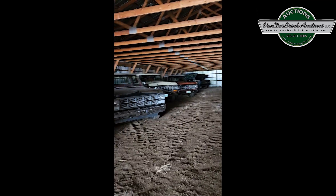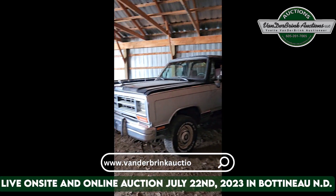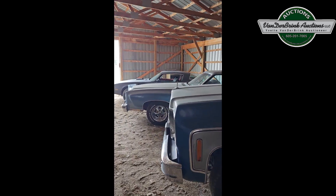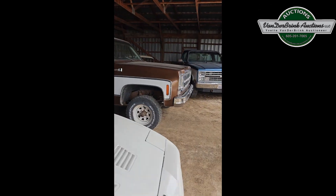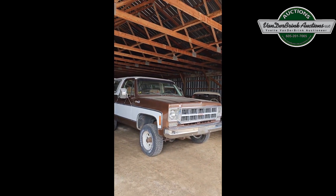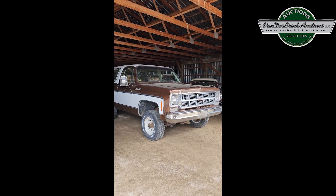So anyway, this auction is going to be July 22nd in Botno, North Dakota. It's going to be live on site right here in Botno and also online. Our inventory is going to get up real fast — it's vanderbrinkauctions.com and you can bid on these vehicles. This is pretty amazing.